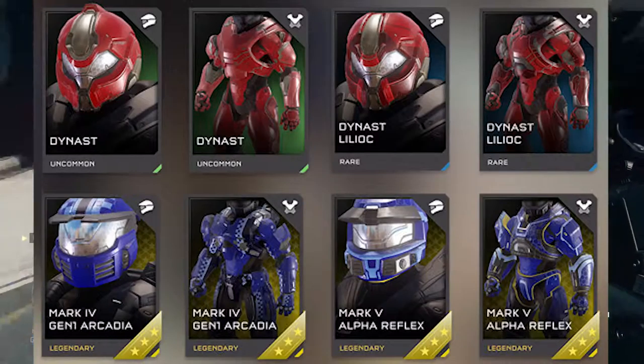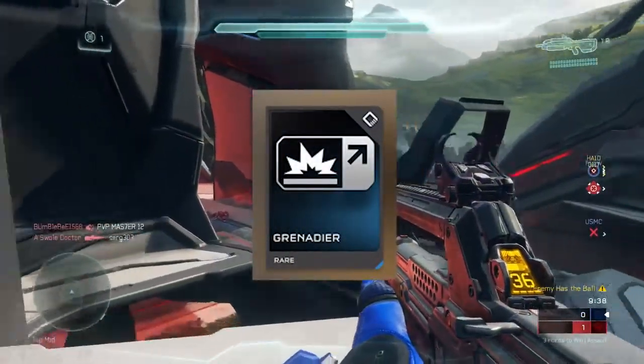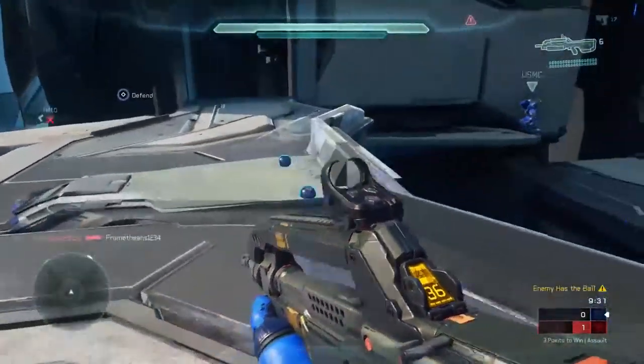And of course we see all the variations on the Dynast set that we're getting, the Mark 5 variants and the Mark 4 variants as well. For the armor mod we're looking at Grenadier — once again something that we don't really have too much of.